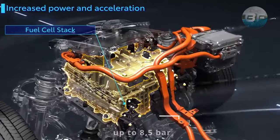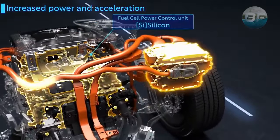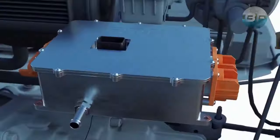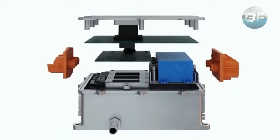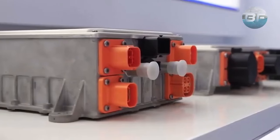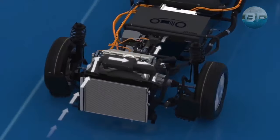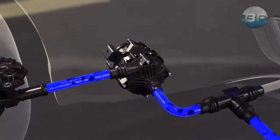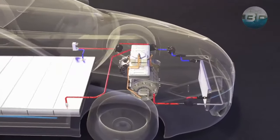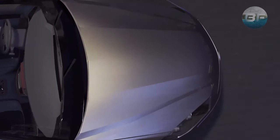Further components of a hydrogen vehicle are the power electronics, which manage the flow of electricity between the fuel cell stack and the electric motor. These electronics include inverters, converters, and other devices that control the voltage and current to ensure that the electric motor receives the right amount of power to operate efficiently. In addition, there is a cooling system that helps regulate the temperature of the fuel cell stack and other components. The cooling system uses a combination of air and water to maintain a safe operating temperature and prevent overheating.